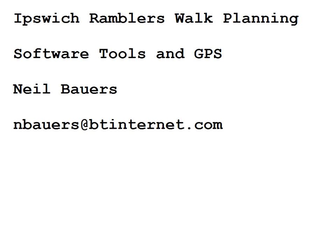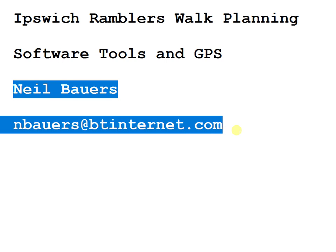This video is about walk planning, recorded for the Ipswich Ramblers session. I'm talking about software tools and GPS. If you want to contact me later, those are my details.